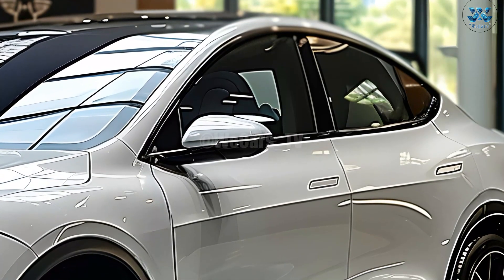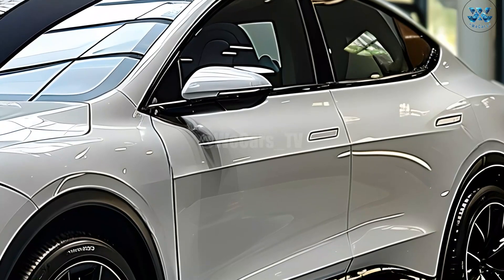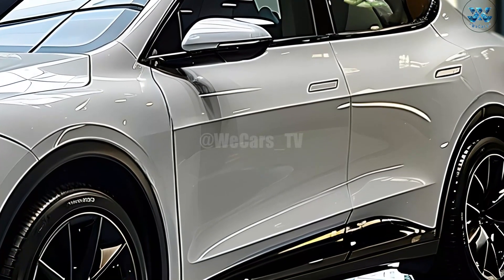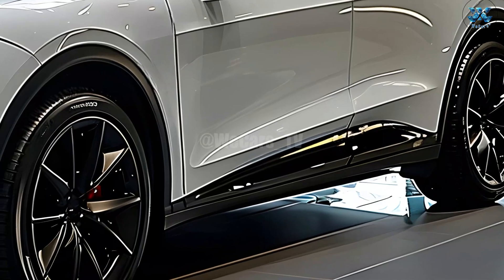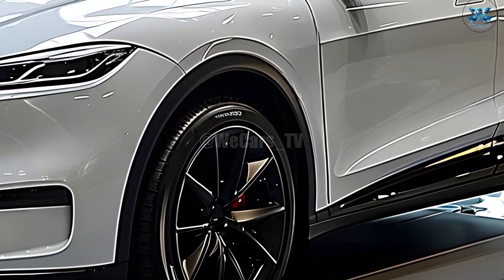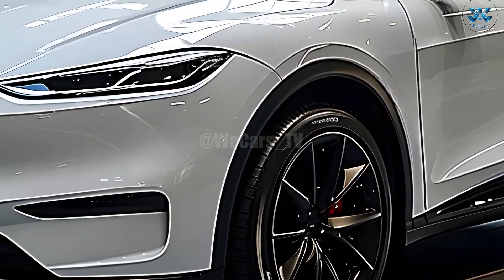The next-generation Model Y, a compact premium electric vehicle, will be unveiled by Tesla in 2025 as part of its Project Juniper makeover. In the middle of the year, a major upgrade will be made to one of Tesla's best-selling models, enhancing an already impressive lineup even further.